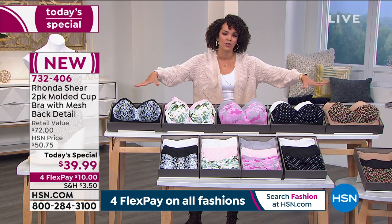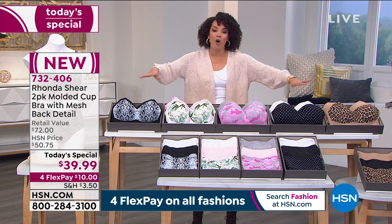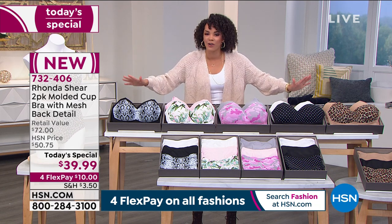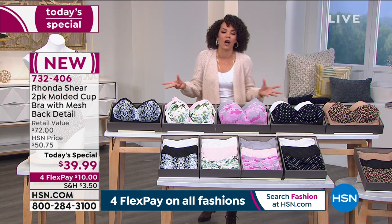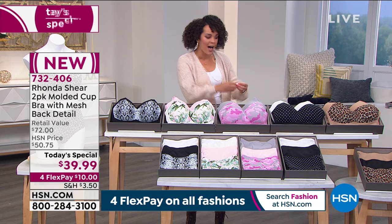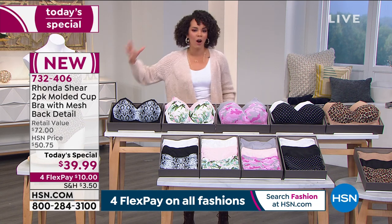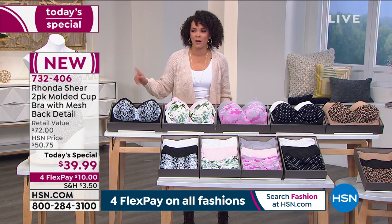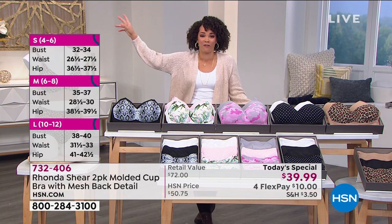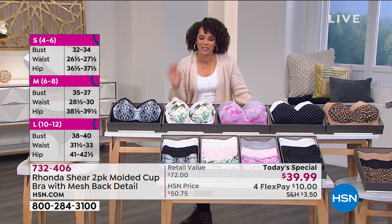Here are all the beautiful colors. As Rhonda says with all of her bras, it's always shopping your top. If you're a size small in your top, you get the size small. If you're a large in your top, you get the large as well. So you don't have to worry about A, B, C, D, E, F, G — sometimes it goes through the whole alphabet. You just shop your top.